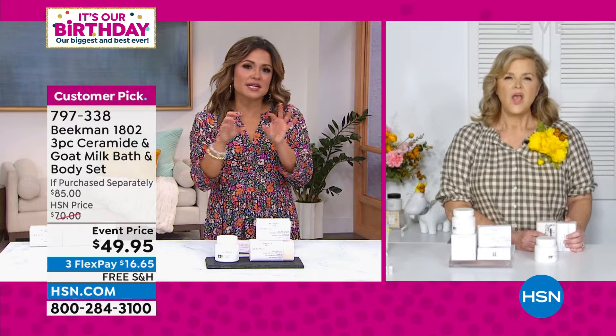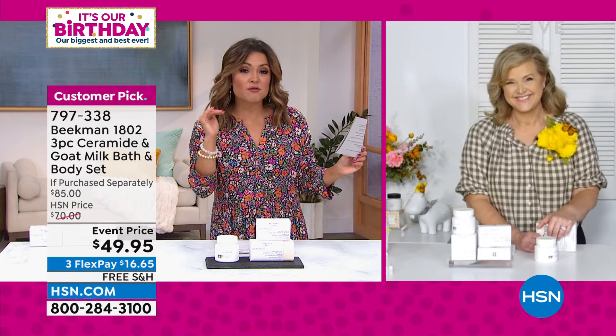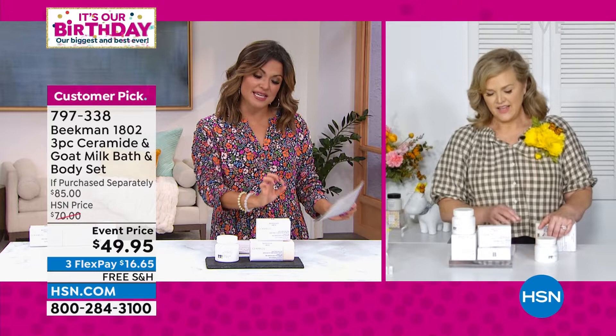An $85 value today for $49.95 with free shipping and three flex payments. About 1,000 left. 33 of the 40 reviews are a perfect five-star — people saying it's potent, it's changed their skin, it's like having skincare for your entire body. If you're looking to hydrate, nurture, moisturize, and smooth out the look of your skin, this is a set you may want to try.